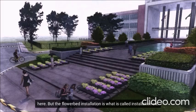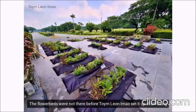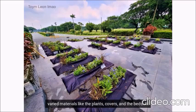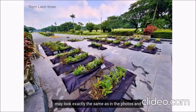The flower installation is what is called installation art. Installation art is, quote, a genre that refers to temporary constructions or assemblages made of varied materials that are structured within a space, unquote. The flower beds were not there before — the artist set it up at UP using varied materials like the plants, covers, and the beds. And this is what installation art calls from the viewers: we don't just look at their photos, but we come experience them in actual, unlike in paintings and sculptures that may look exactly the same as in photos and make us passive audiences because we just stand there.